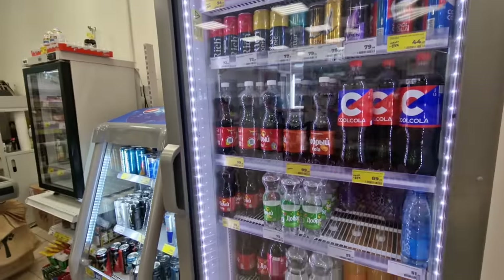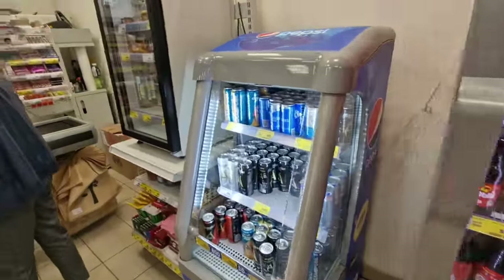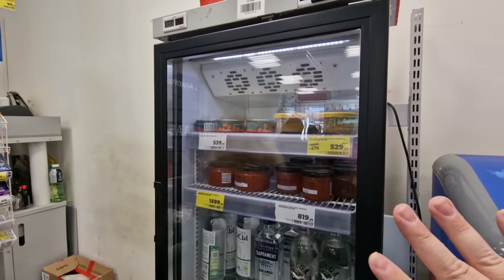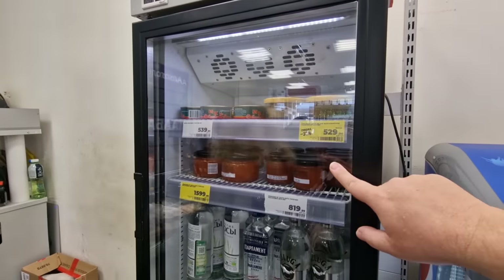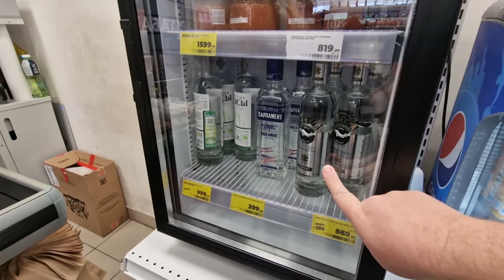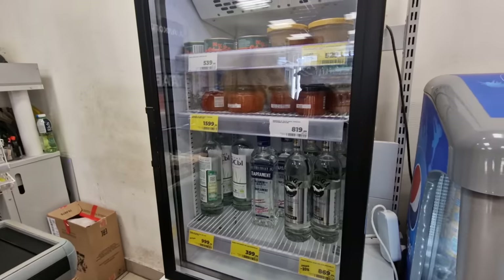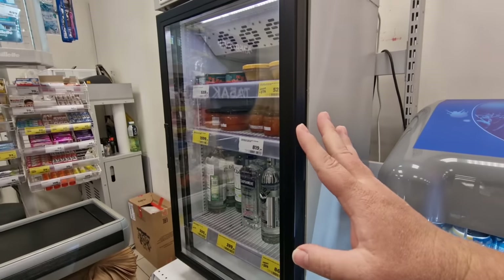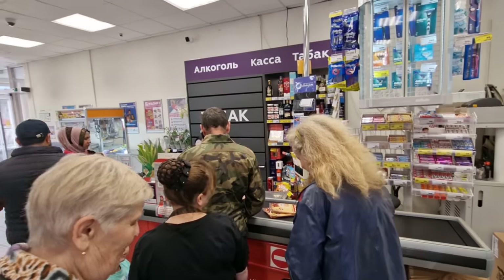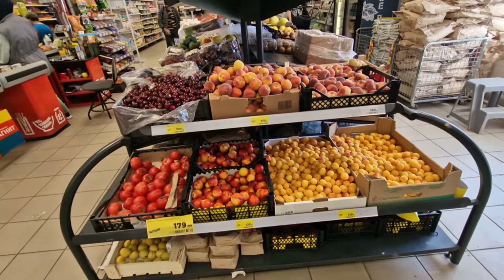It wouldn't be Russia if I didn't show you the caviar in the fridge here with the vodka. They've got Beluga vodka, which is a very, very nice vodka, and caviar right in the grab-and-go fridge at the register when you come and pay. I think that's very interesting.